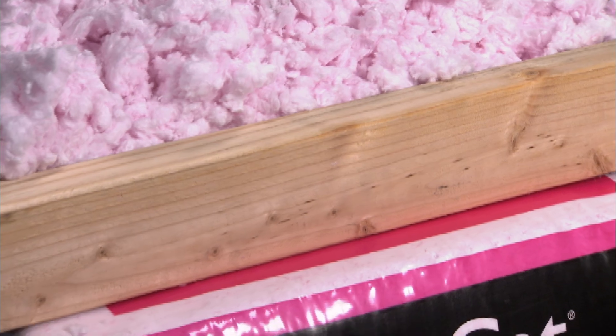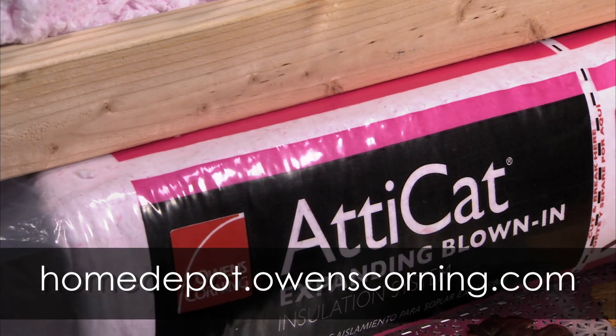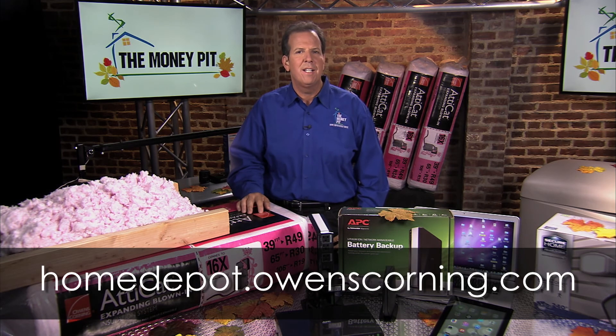Check with your local store for availability and find out how much lower your energy bills can be by visiting homedepot.owenscorning.com.